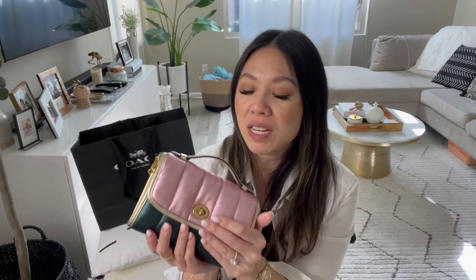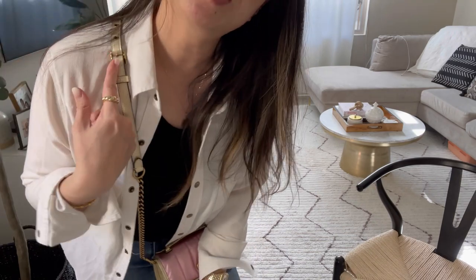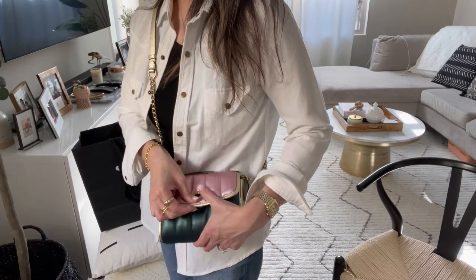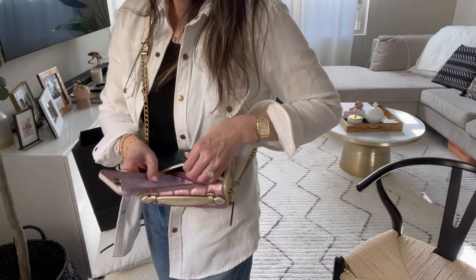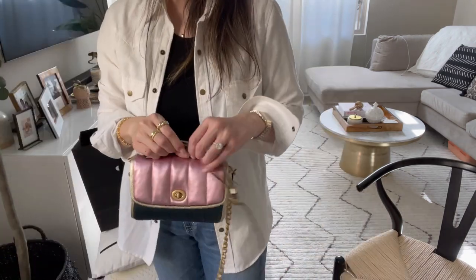This bag is just so cute and such a unique piece. Most importantly, the quality is so good, and this one was purchased for less than $300, which is great for good quality. This is how I would normally wear it — just a little chain that sits like this with leather accents making it super comfortable. It's so easy to get in and out of; if I'm paying for something, I just open it, access what I need, and close it back up.